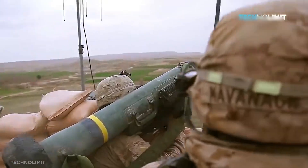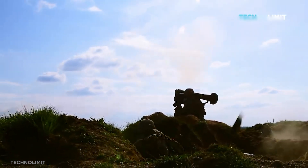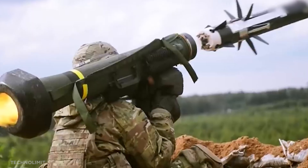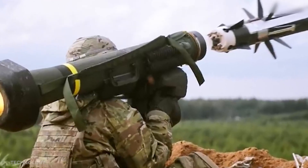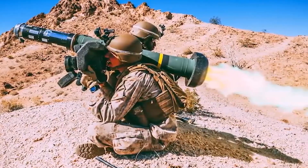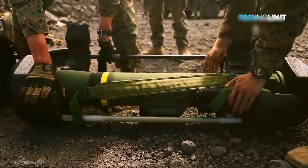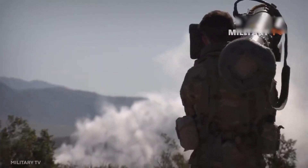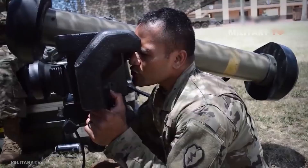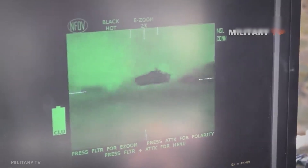The Javelin missile has been receiving a lot of attention lately due to the Ukraine-Russia conflict. They are one of the most effective anti-tank weapon systems with a range of 2.5 kilometers, making them useful in warfare. They attack tanks from above, aiming for the weakest points in the armor. They are utilized in Ukraine partly because they are said to be quite simple to operate — the most user-friendly of the anti-tank missiles.